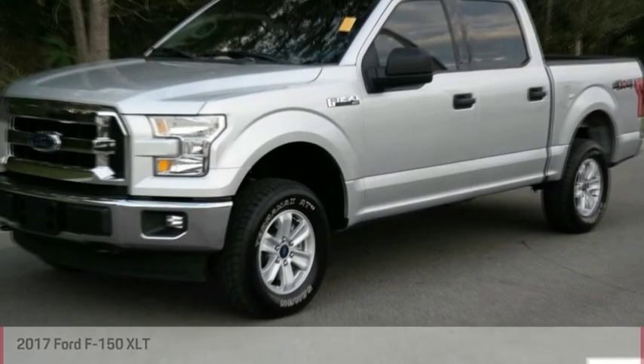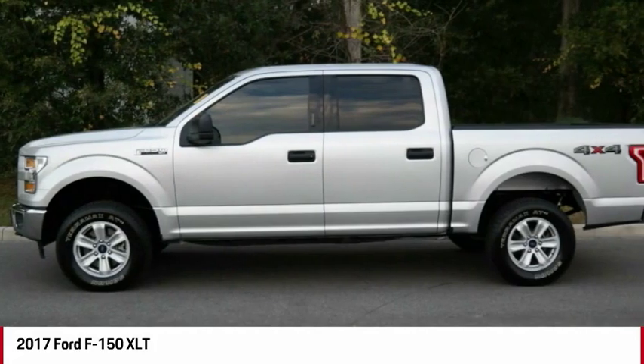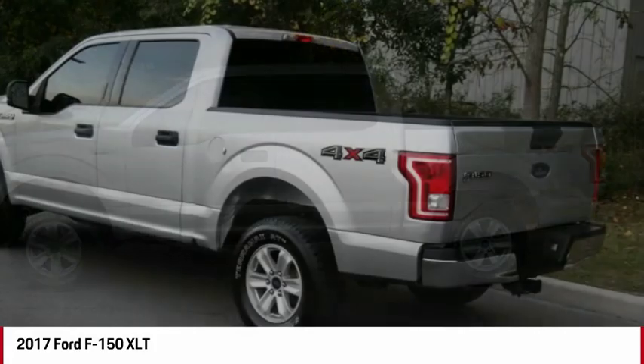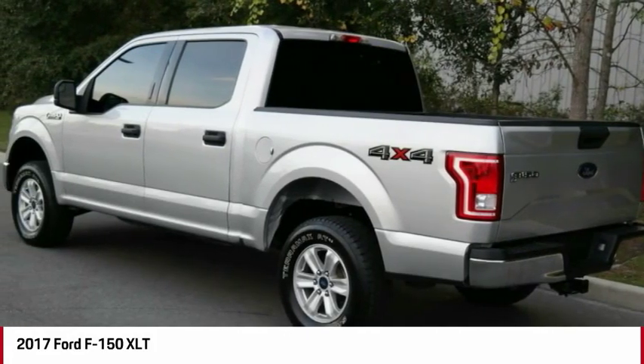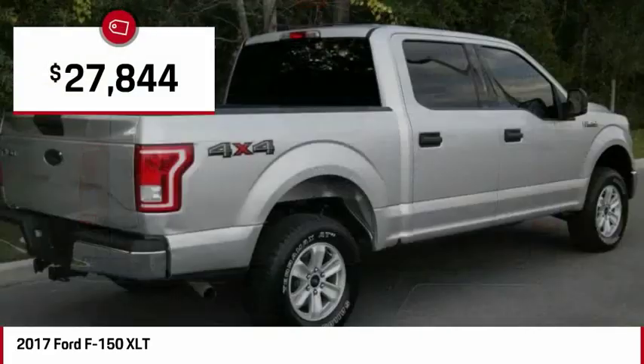Looking for the right vehicle? Check out the 2017 F-150. A Ford F-150 knows how to handle any situation. It's built to follow orders, no whining, and is priced below $30,000.